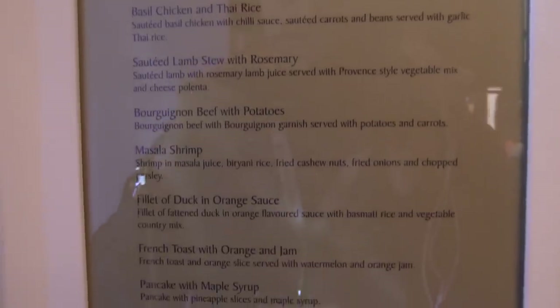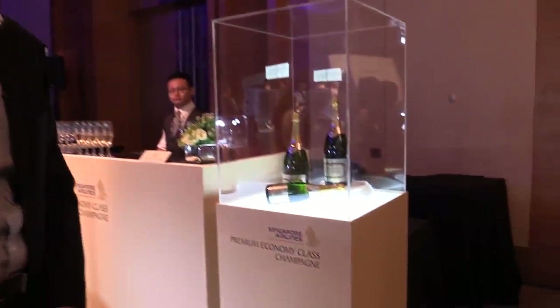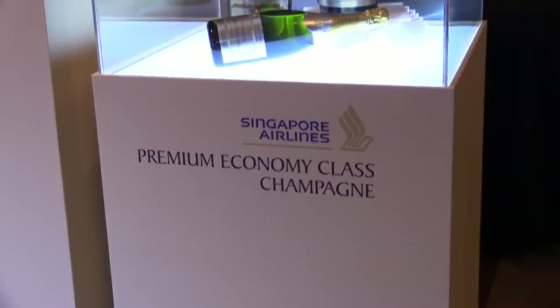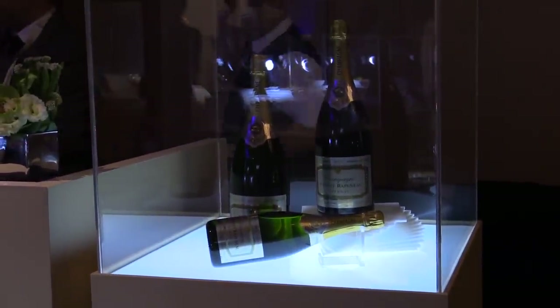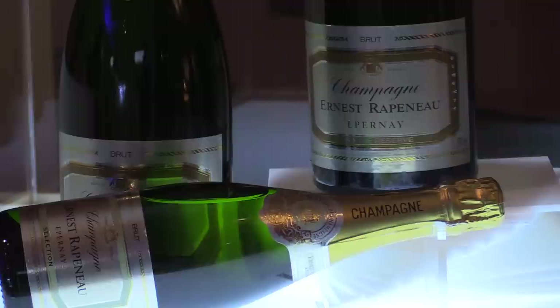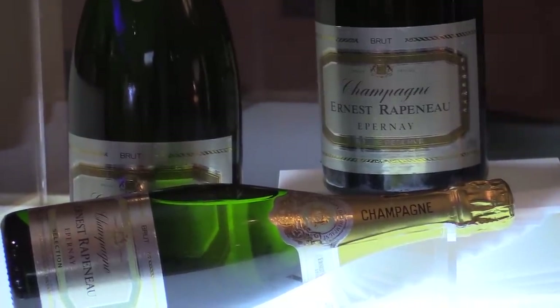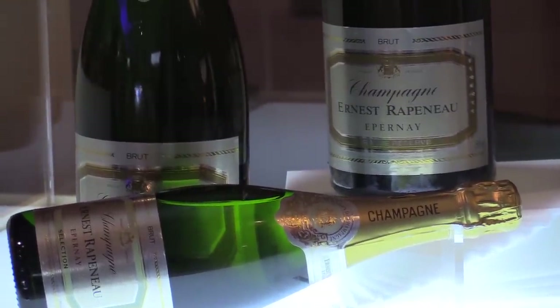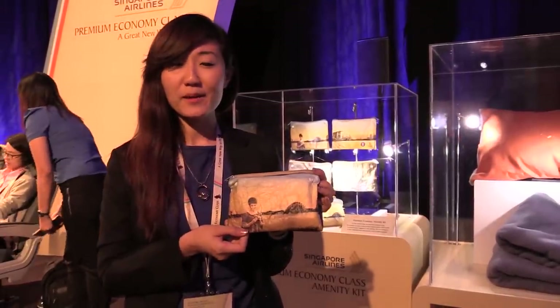What we are featuring here is our Premium Economy champagne. It's one of our signature in-flight suite of items — a French champagne called Ernest Rapinal, and it's on unlimited pour on our flights equipped with Premium Economy.